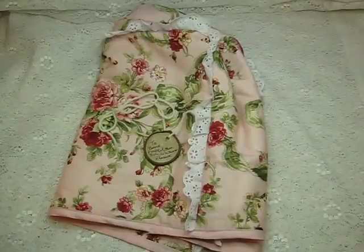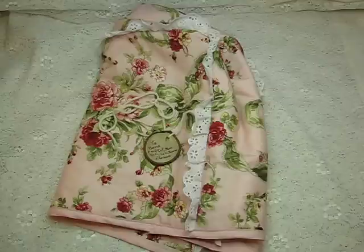Hi everyone, this is Bonnie here and I wanted to share with you some beautiful Christmas presents that I got.